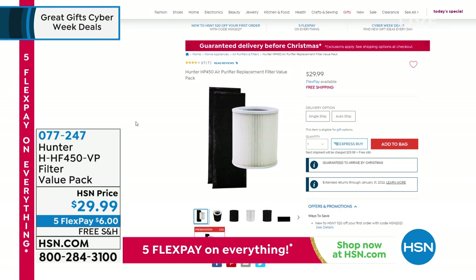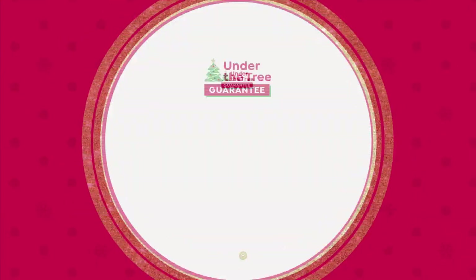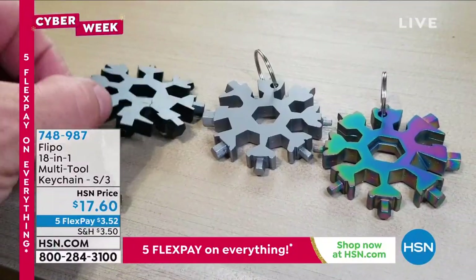Thank you so much for your presentation, Tracy. Since Tracy mentioned the filters, many of you are adding the value pack that comes with one true HEPA filter and two EcoSilver pre-filters. Those pre-filters can last about three to four months, and that true HEPA filter anywhere from six months to a year. There is a light on your Hunter air purifier that indicates when it's time to replace it. You don't want any downtime, so it's nice to stow away a filter in the closet so you're ready to go.